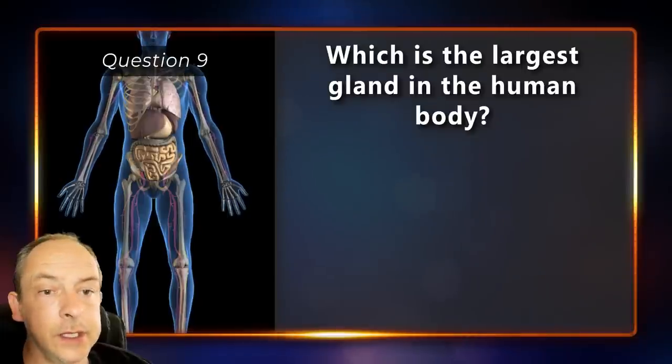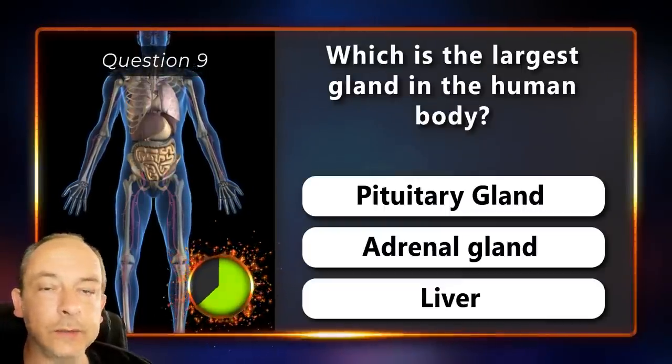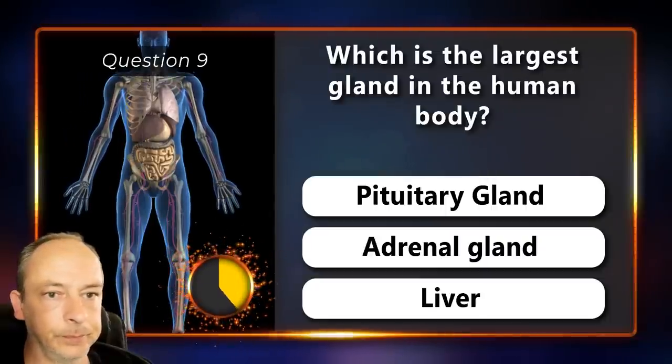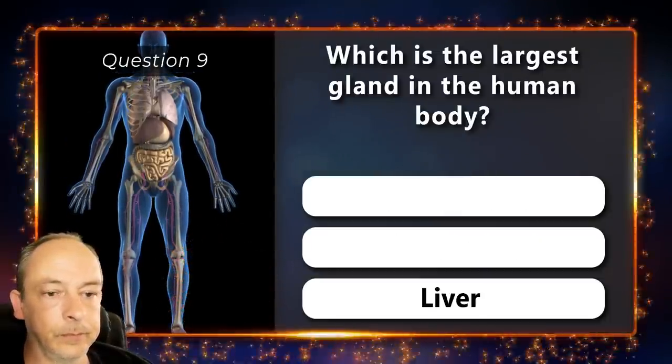Which is the largest gland in the human body? Is it the pituitary gland, adrenal gland or the liver? It is the liver.